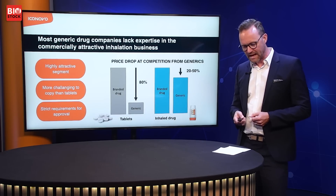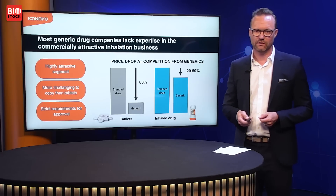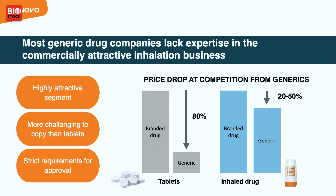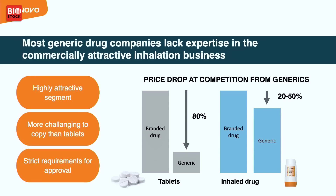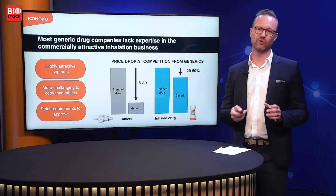Most generic companies actually lack the in-house experience to go into inhaled drugs, but it's a very interesting area for them because when products lose their exclusivity and patents expire, the prices stay quite high. For a tablet treatment, when patents expire, prices drop by 80 to 90 percent in a short time. But for inhaled drugs, prices drop between 20 to 50 percent depending on the country. So this is an area where all generic companies want to be, but they cannot do it without us.